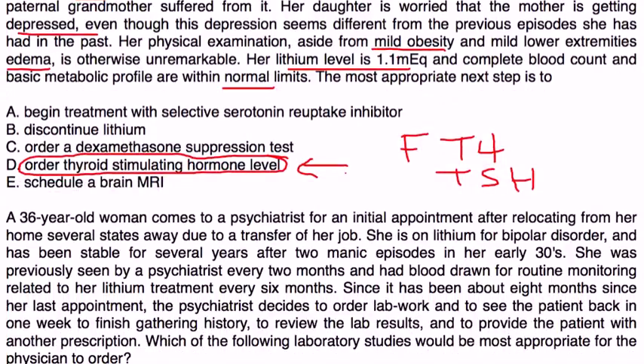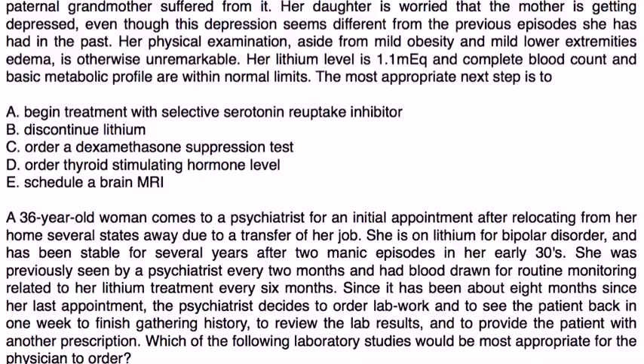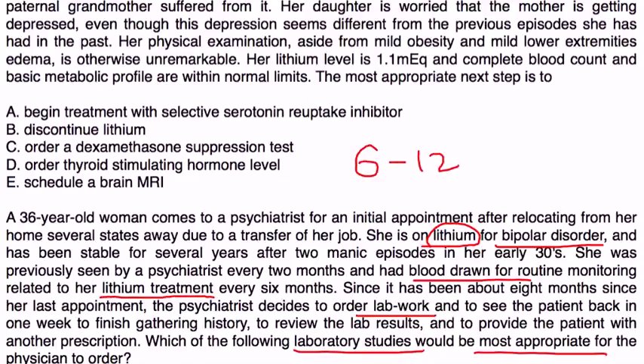Finally, a 36-year-old woman comes to the psychiatrist for an initial appointment after relocating due to a job transfer. She is on lithium for bipolar and has been stable for several years after two manic episodes in her early 30s. She was previously seen every two months with routine blood monitoring. Since it has been about eight months since her last appointment, the psychiatrist orders lab work. As discussed in this video, generally every 6 to 12 months it is appropriate to monitor thyroid hormone — specifically the TSH and free T4.